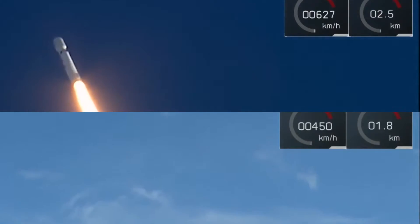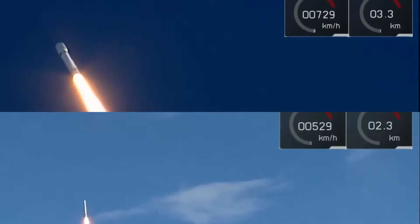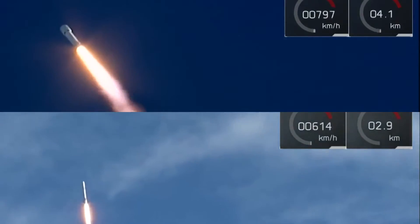T-plus 30 seconds — if you can hear me over the cheering — Falcon Heavy heading to space on our test flight, building on the history of Saturn V Apollo.